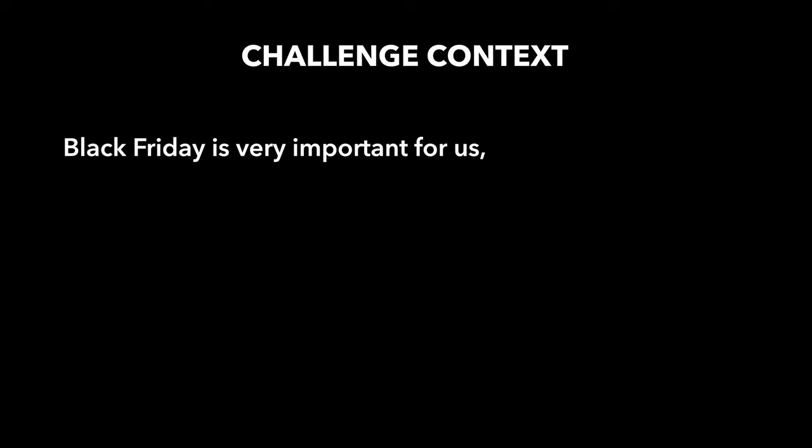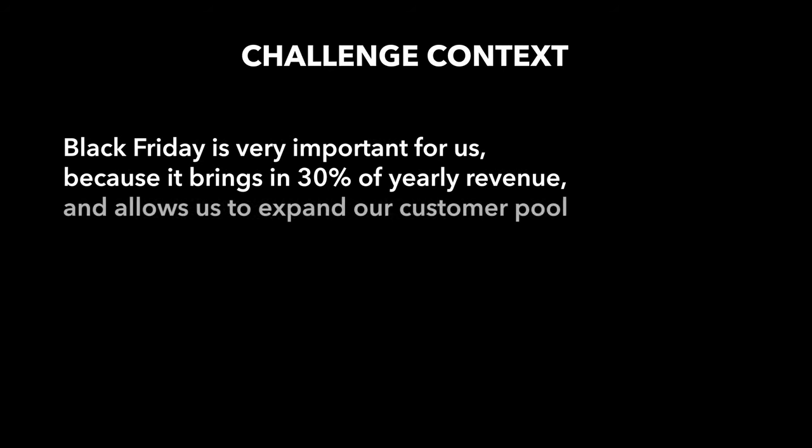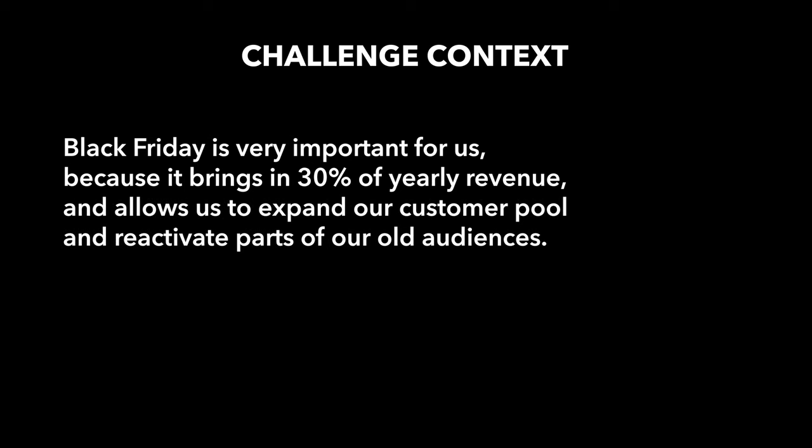The marketing strategy workshop uses exercises from the tried and tested design sprint method while adapting it to the specifics of working on a marketing challenge. For this specific example, I will run you through our marketing campaign for our Black Friday sale from last year, where we discounted some of our educational courses. Black Friday is very important for us because it brings in 30% of yearly revenue and allows us to expand our customer pool and reactivate parts of our old audiences.